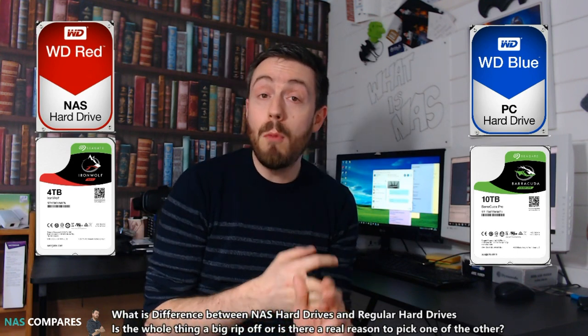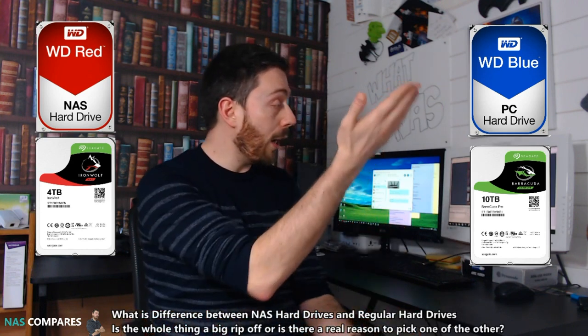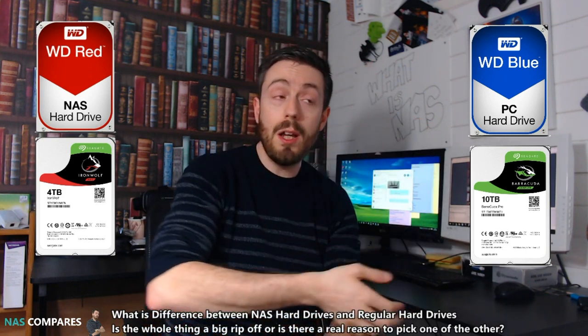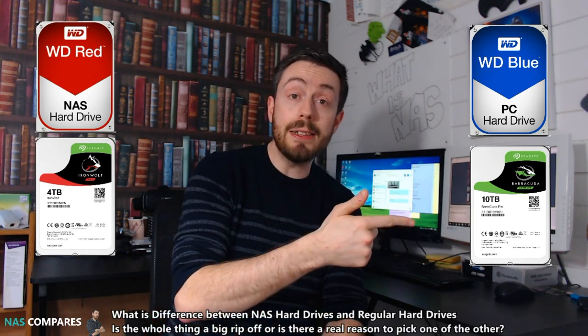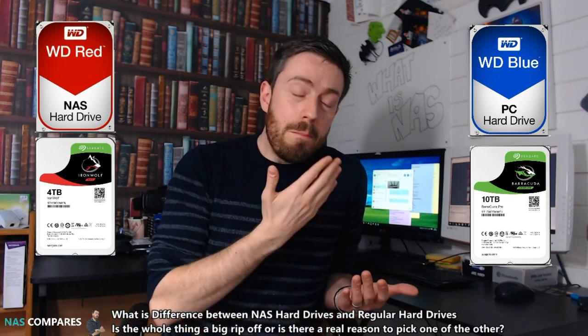A NAS hard drive, because it's meant to be on for great lengths of time, has greater sensors for vibration and temperature. Also, the firmware on these drives is different — every hard drive has firmware built in with a set of instructions and behavioral patterns for different circumstances. With a desktop hard drive, those rules are different to a NAS drive because of the intended purpose. The result is that if you put a NAS hard drive in a regular PC, it may not behave as you want, or it's tremendous overkill.